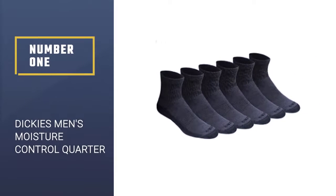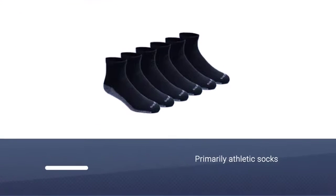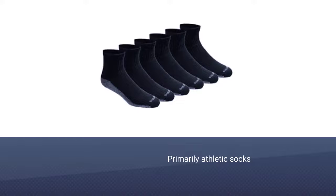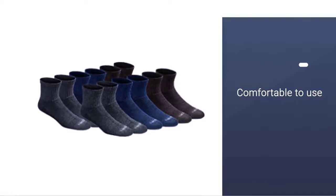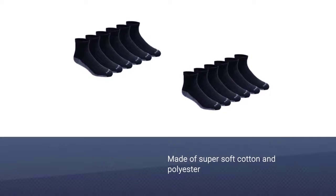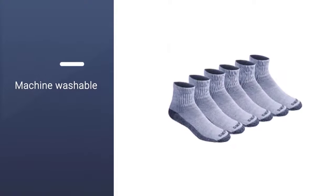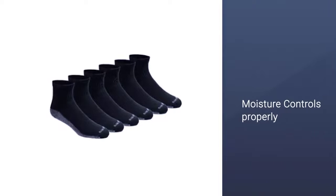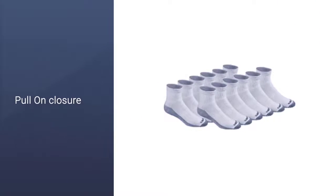Number 1: Dickies Men's Moisture Control Quarter Socks. These are primarily athletic socks, so they are made to be extra comfortable. This is achieved with the thick cushion on the heel and toe that makes them feel like they're made of wool. Super soft cotton and polyester are the two primary materials used in crafting this product. You can wash them in the washing machine. These ones aren't too tight at the ankle and fit really well. Another problem most men usually struggle with is socks sliding down into their shoes. You get six pairs at a pretty low price.